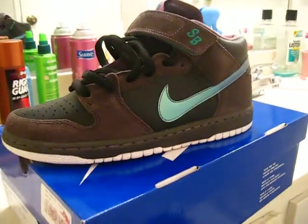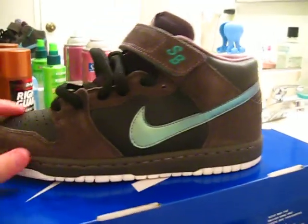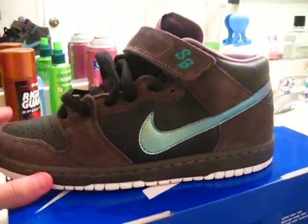Next up, size 8 — OG everything, dead stock as well. Size 8, looking for around $90 shipped. Let me know.